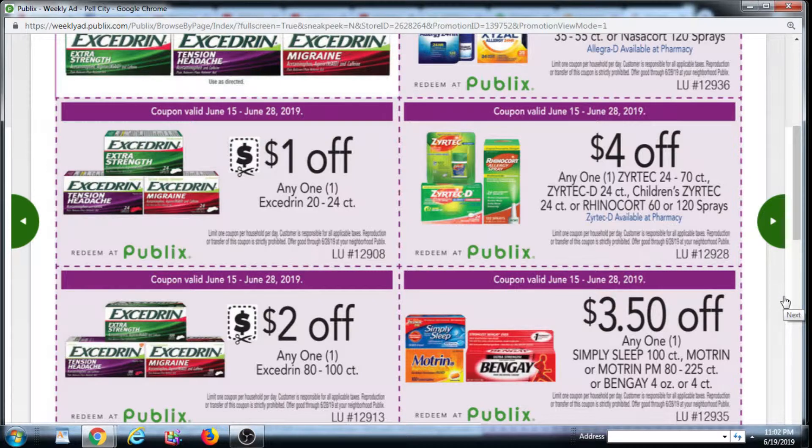We do have Excedrin coupons. There's a $1.50 off 80 count in the RetailMeNot insert from 6/16. And there's also a $2 off 20 count or larger from the same RetailMeNot 6/16 insert — of course you'd want to use that one. If you don't have either of those, there is a $1.50 off 20 count or larger Publix e-coupon, and a $1.50 SavingStar rebate for 20 count or larger.